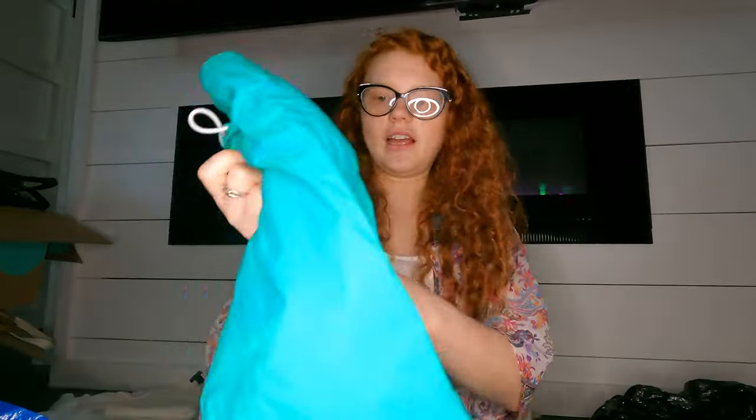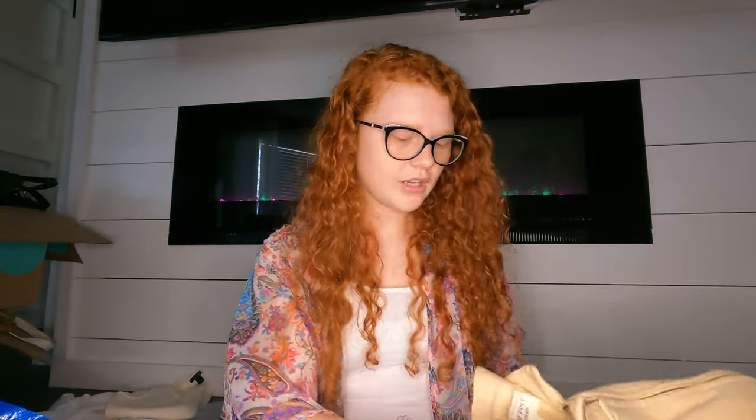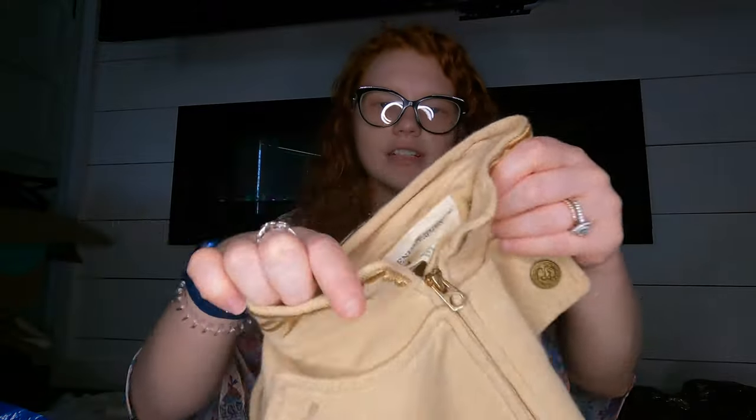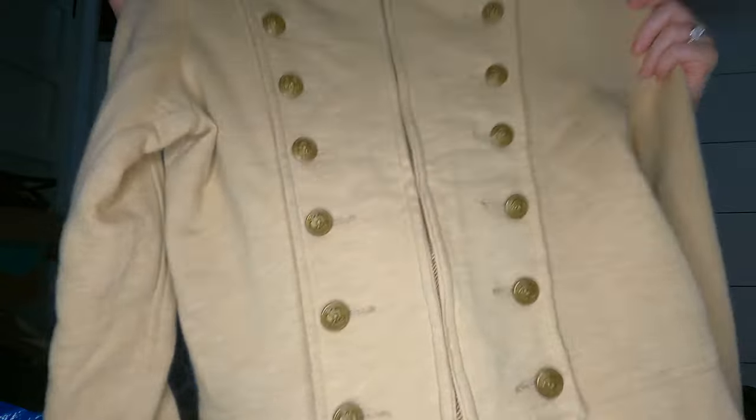In this bag I got a North Face rain jacket in green. I also got this Denim and Supply Ralph Lauren zip-up — I'm not sure what you'd call the style, but it has shoulder pads which I don't love, but maybe somebody will like it.